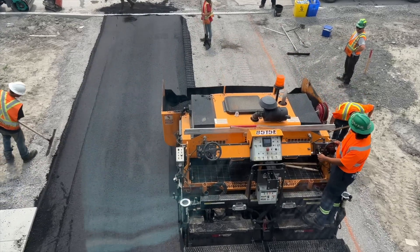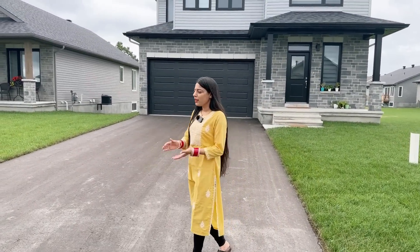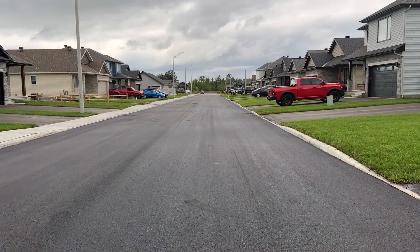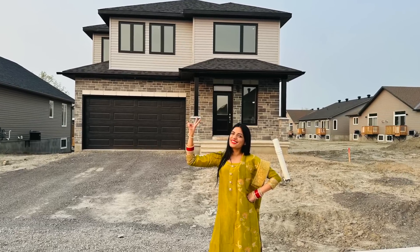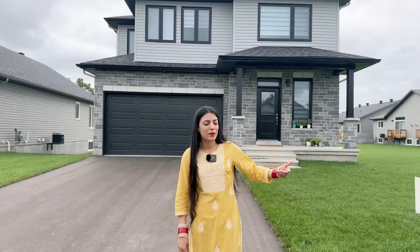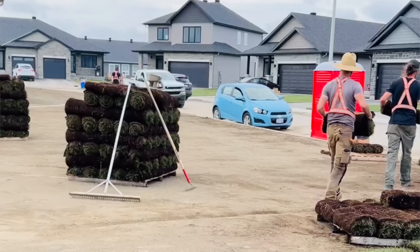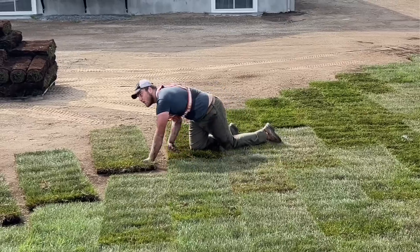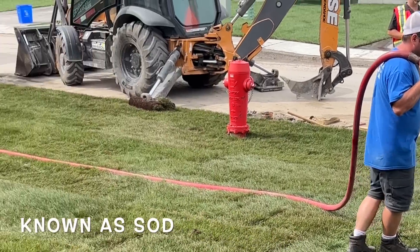On this driveway you can easily park four cars, and also in the double car garage you can park two cars. Now the road is here — there was no road at that time, and there was no front yard or backyard grass. Now the grass is installed; they laid the sod here. The process of installing the grass is very intriguing — they completed it in one or two days only. They just laid the topsoil, a little bit of fertilizer, and then sheets of grass. That's how they install grass in Canada.